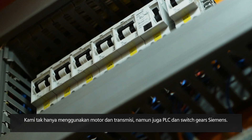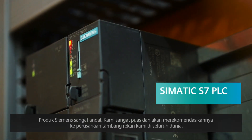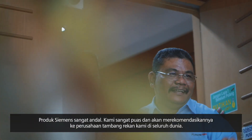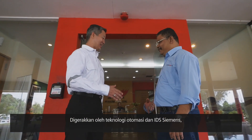We are not only using motors and gearboxes, but also PLCs and switchgears. Siemens products are very reliable. We are really satisfied, and we will be glad to recommend them to our mining company colleagues throughout the globe.